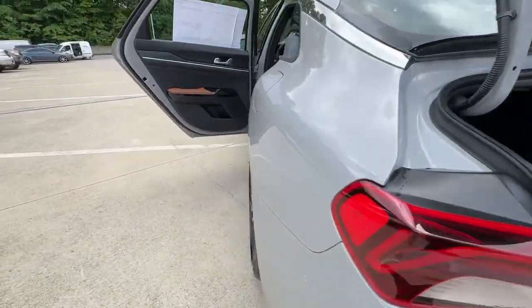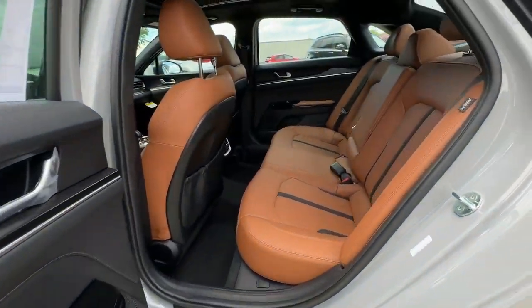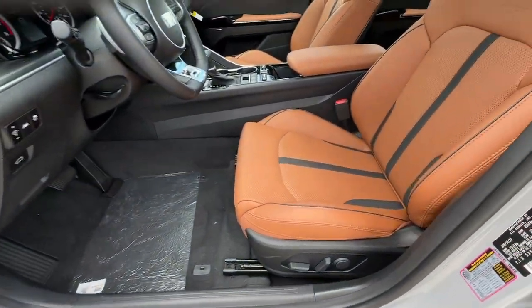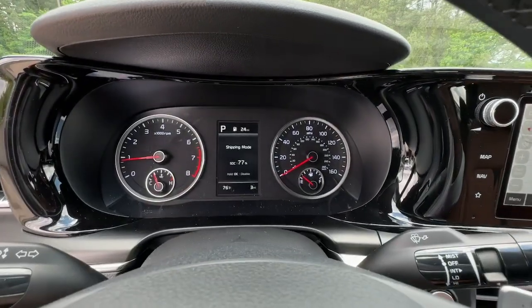The following are some of this vehicle's highlighted options: proximity key entry, sunroof, keyless entry, navigation system, fog lamps, backup camera, heated mirrors, lane keeping assist, remote engine start, and blind spot monitor.